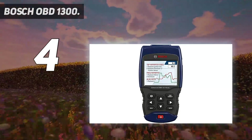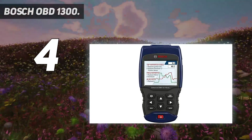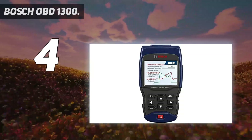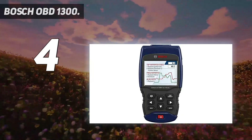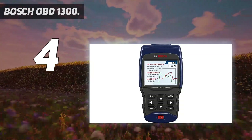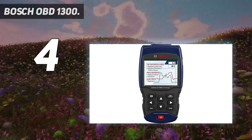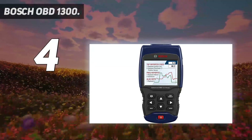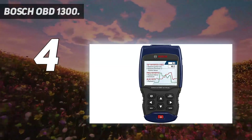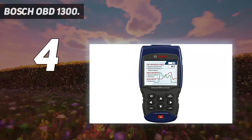Unlike many handheld diagnostic scanners, the Bosch OBD-1300 doesn't get power from your car's OBD-2 port. Instead, it uses AA batteries or your car's cigarette lighter to power its large color screen, which shows graphing data clearly. With a list price of nearly $200, the Bosch OBD-1300 may seem expensive until you see how many cars it can work with. It's the diagnostic scanner to get if you have an 80s or early-90s car.